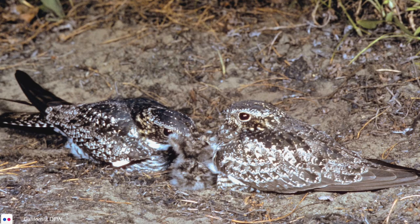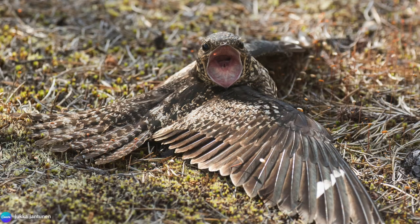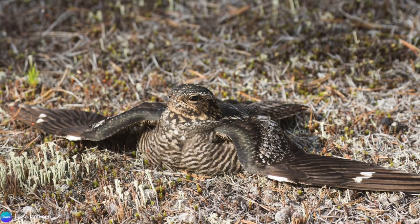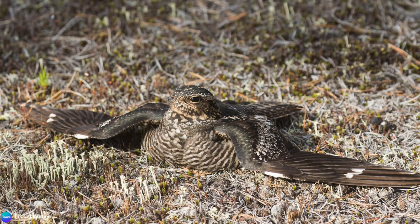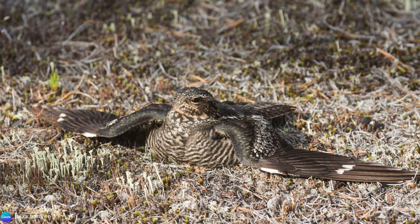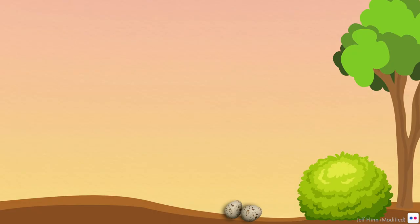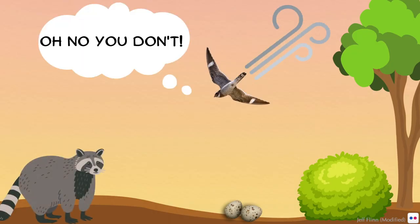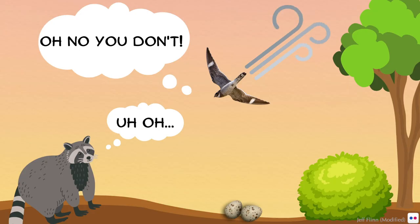The chicks hatch after about 18 days and are fed regurgitated insects by both the male and female. They defend their nest by hissing and wing beating to scare off intruders. They may also feign injury, flopping and flailing about with one or both wings extended, drawing the intruder towards them and away from the nest. Sometimes the male will use the dive and boom display to drive off any threats, whether avian, animal, or human.